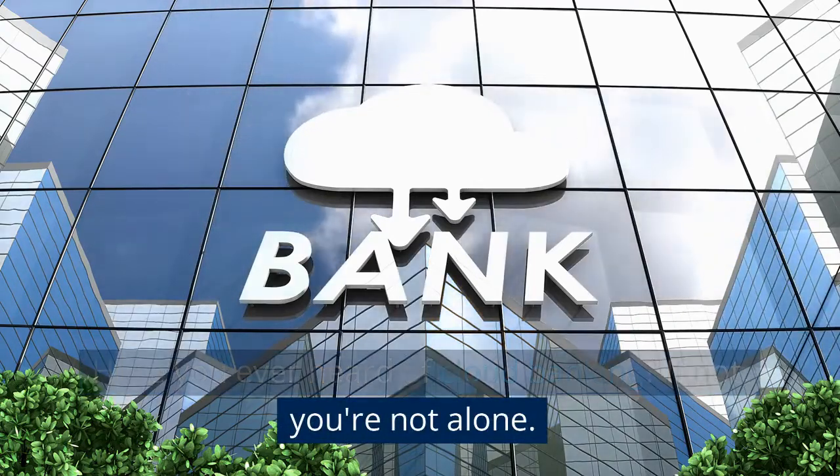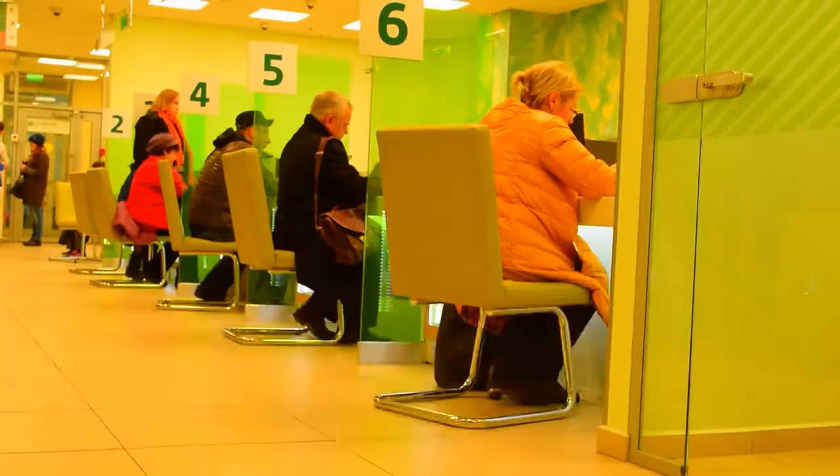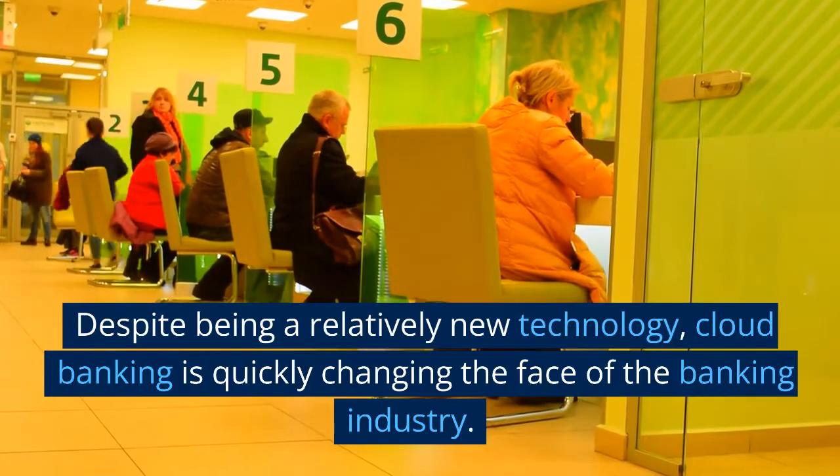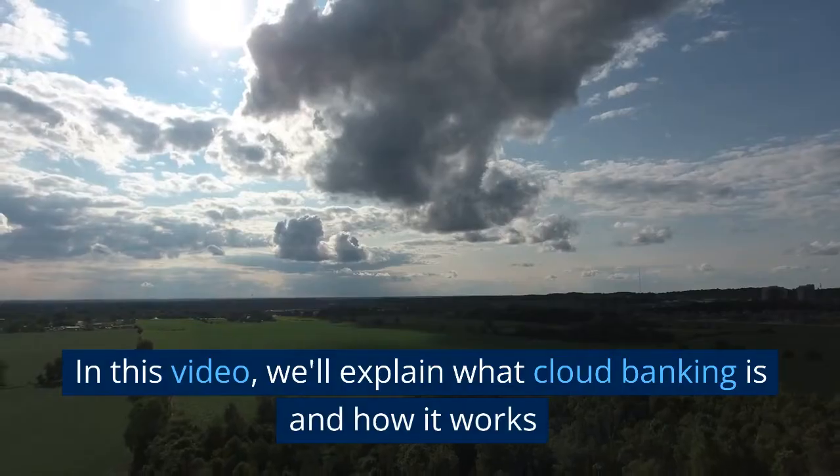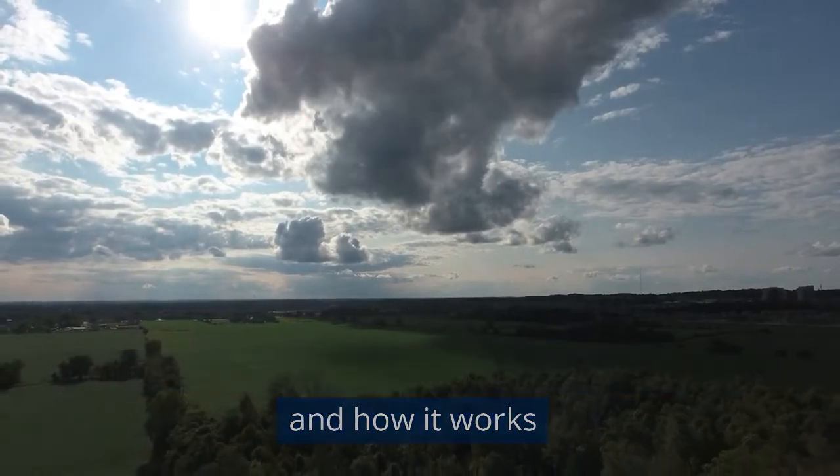Have you ever heard of cloud banking? If not, you're not alone. Despite being a relatively new technology, cloud banking is quickly changing the face of the banking industry. In this video, we'll explain what cloud banking is and how it works.